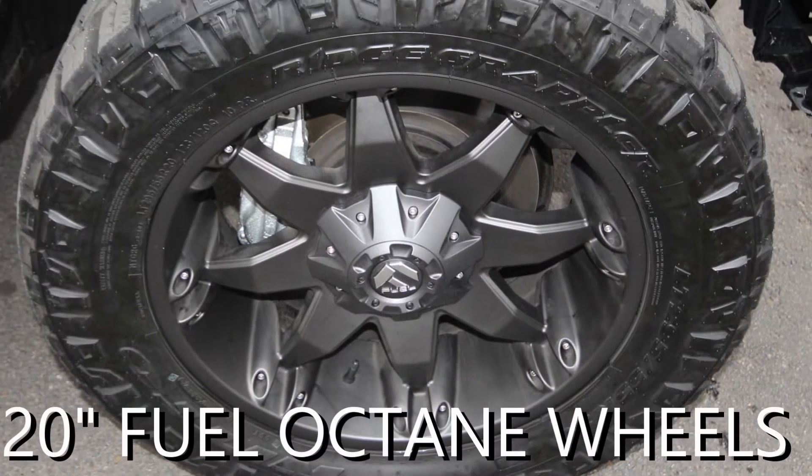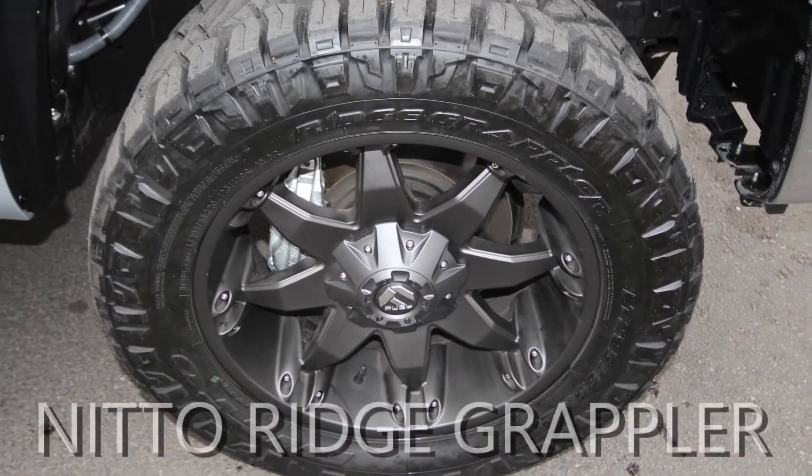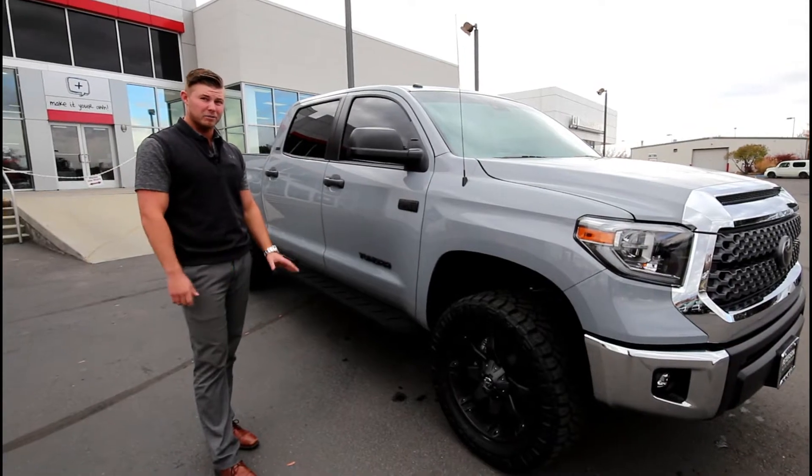We put some Fuel Octane 20-inch wheels on it, along with a Nitto Ridge Grappler tire, 10-ply. Very aggressive look, but drives very smooth.